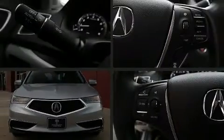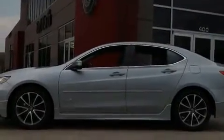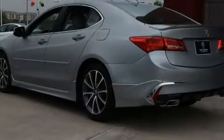Come test drive this 2018 Acura TLX, this four-door five-passenger sedan that just recently passed the 60,000 mile mark. Smooth gear shifts are achieved thanks to the 3.5 liter six-cylinder engine, and for added security, dynamic stability control supplements the drivetrain.